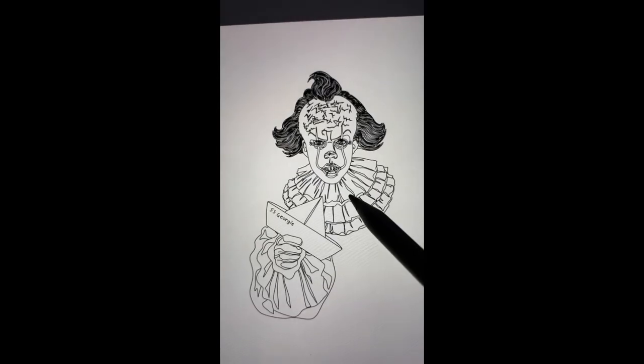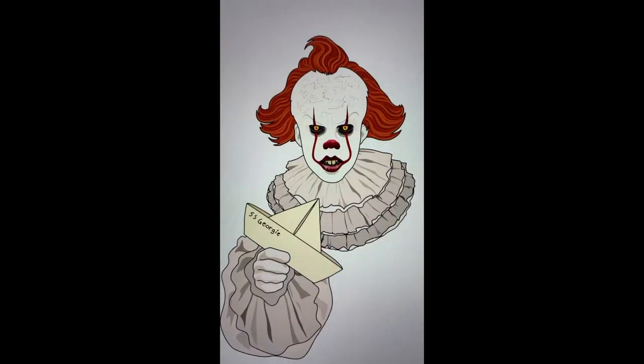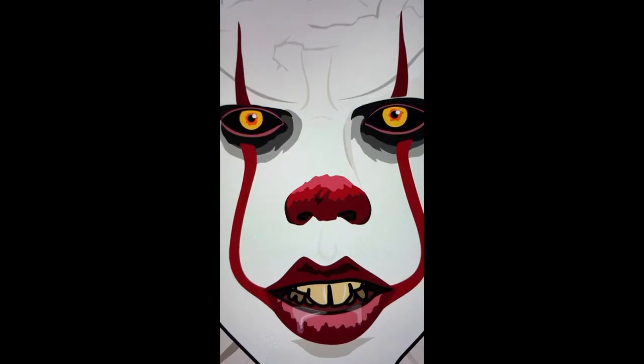Today I'd like to showcase something that's a little bit outside of my usual work — another item from my collection: my Scarewear Productions' Wolfman Mask.